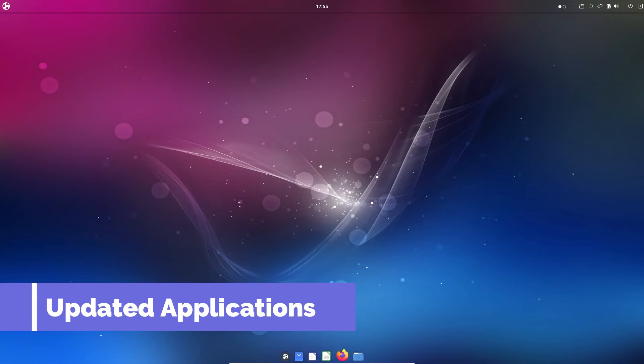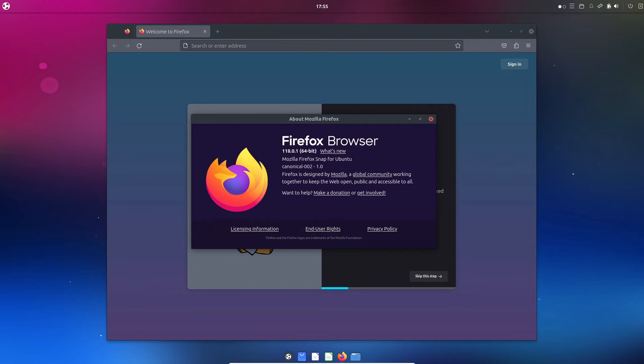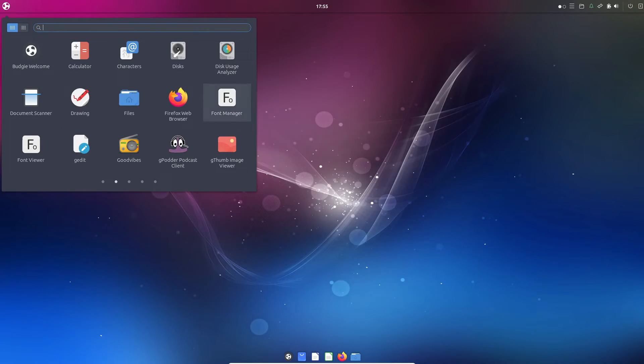Alongside all the Budgie-specific updates, we've also got upgrades to key applications and inner packages. GNOME Software 45 is pre-loaded, making software management a breeze.